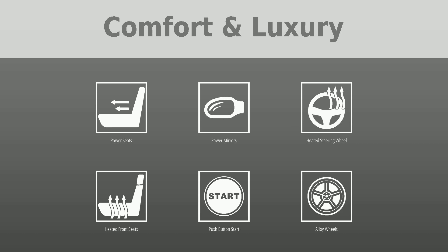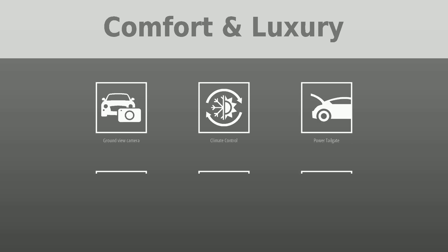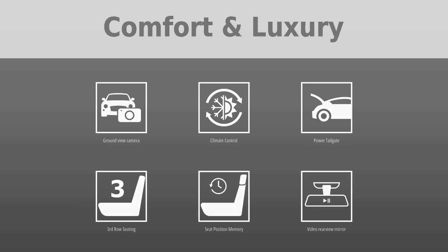Additional comfort and luxury features include a ground view camera, climate control, power tailgate, third row seating, seat position memory, and a video rear view mirror.